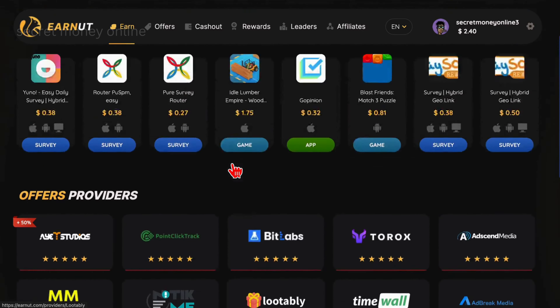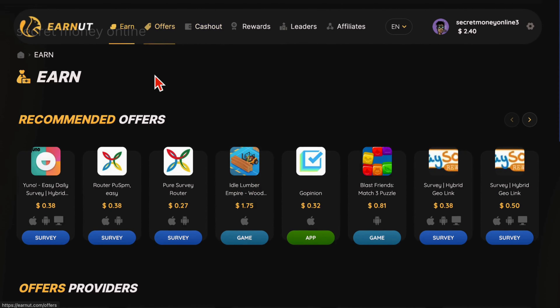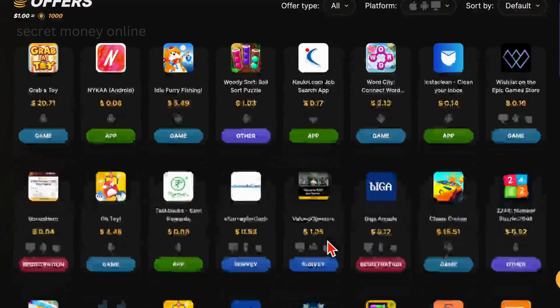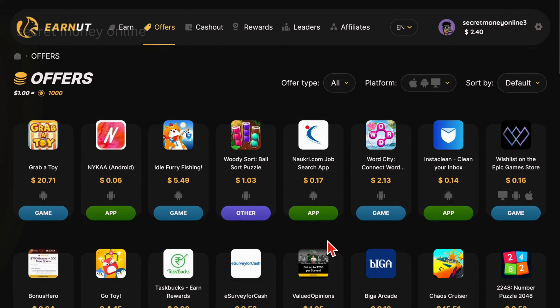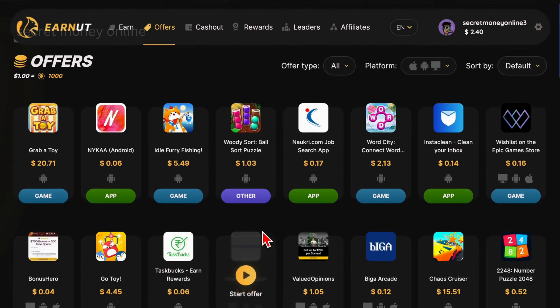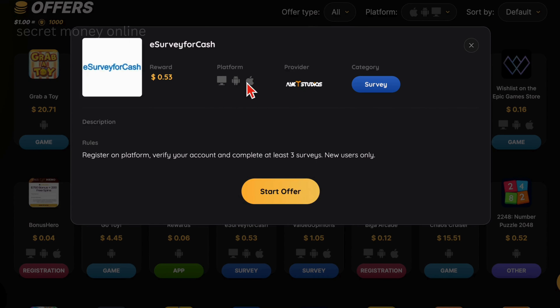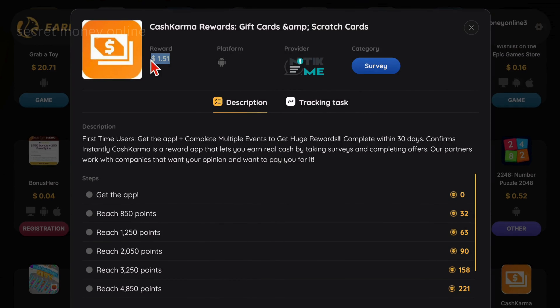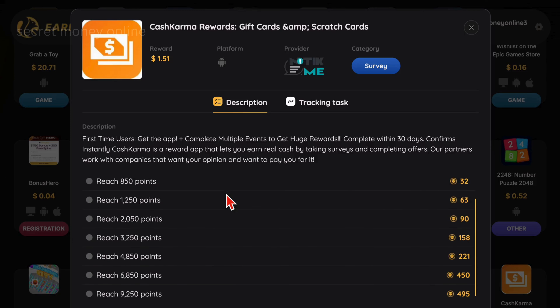Today, we will focus on earning money by installing apps and games. To earn money by installing apps, hover over the Offer section and click on it. This will take you to a page displaying various play-to-earn games and apps available for installation. On average, you can earn $20 per app installed through EarnUT.com. For example, the eSurvey for Cash app, which can be installed on iOS, Android, or computer systems, pays $0.53 per installation. Another app, Cash Karma Rewards, offers $1.50 per installation. Numerous apps like these provide compensation for their installation.